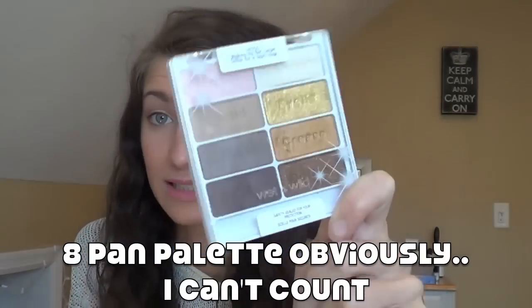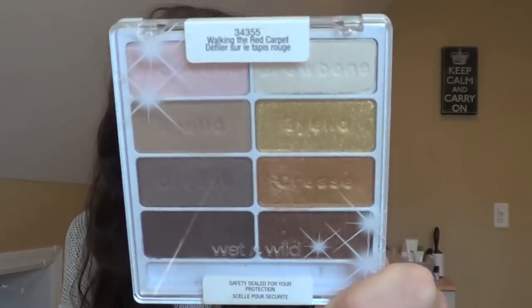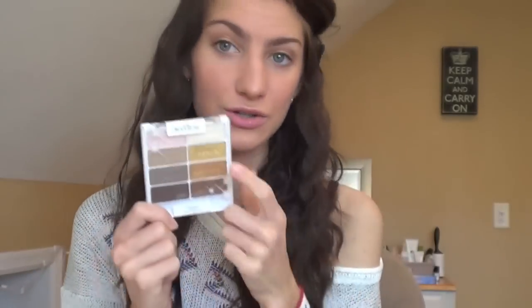Now onto the non-fashion stuff. One item I already uploaded a video using is the Walking the Red Carpet palette by Wet N Wild — it's a Color Icon six-pan palette. I'll link the tutorial below. I love this because it has a neutral side and a more gold side. It's definitely limited edition. The shadows are just as good as the normal Wet N Wild ones — there are great mattes, which is unusual for Wet N Wild, plus some really great shimmers and glitters. I got mine at Harman's.